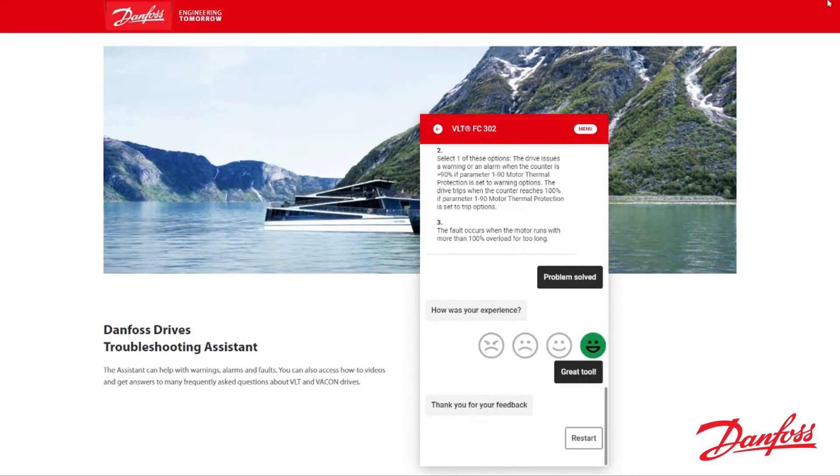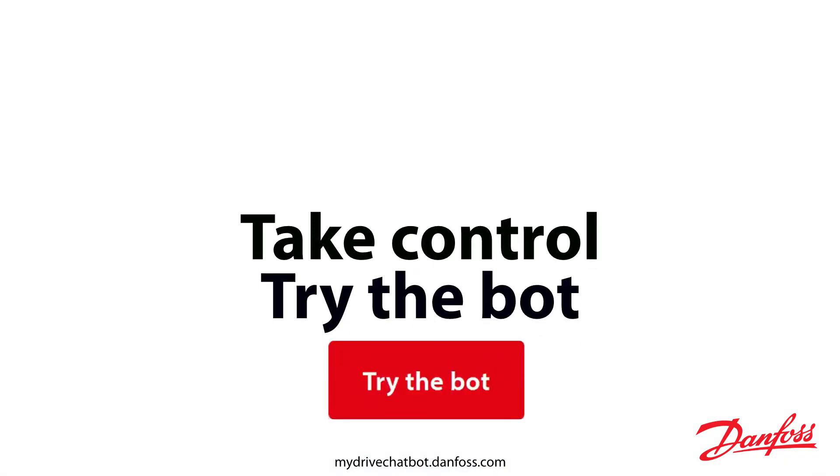And if things get complicated, leave it to us. You can always count on Danfoss Drives to be one phone call away. Take control. Try the bot.